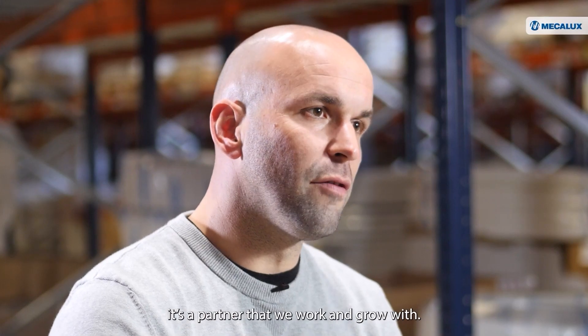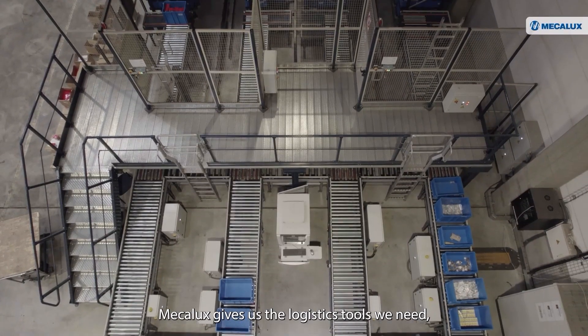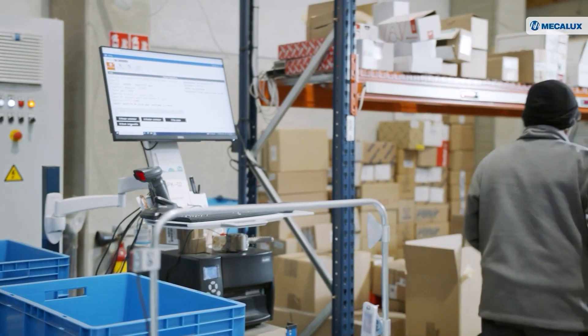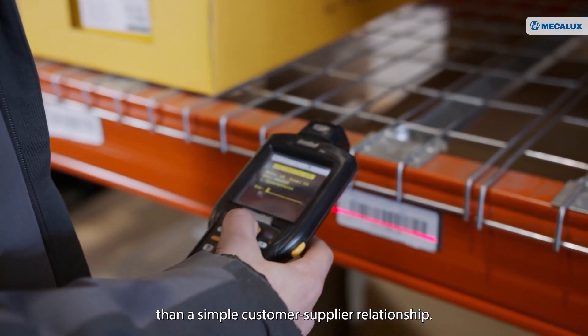MECALUX isn't just a supplier. It's a partner that we work and grow with. MECALUX gives us the logistics tools we need, whether in terms of automation or racking. For us, it's much more than a cooperative relationship — more than a simple customer-supplier relationship.